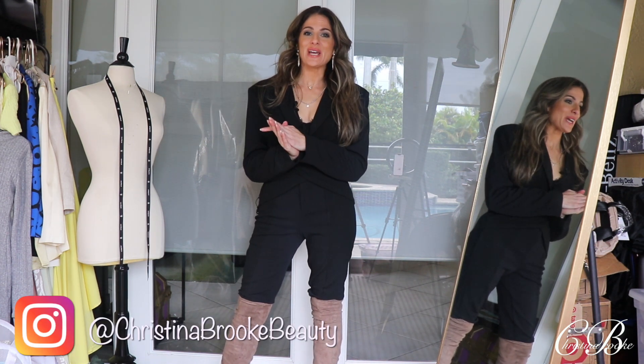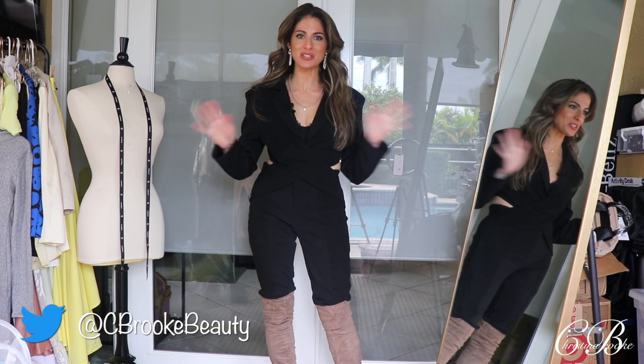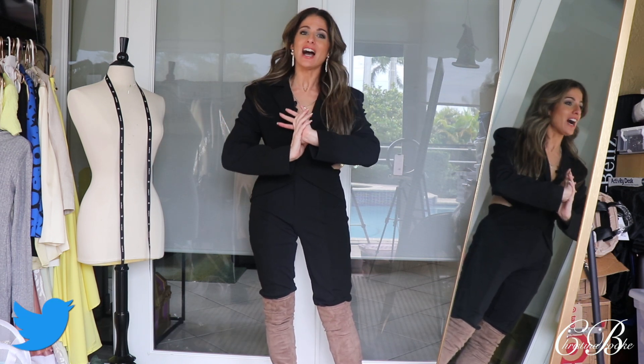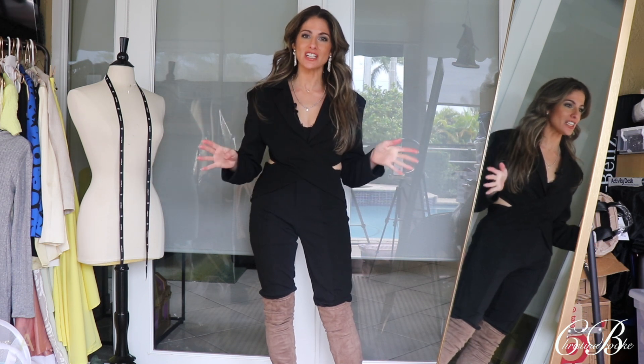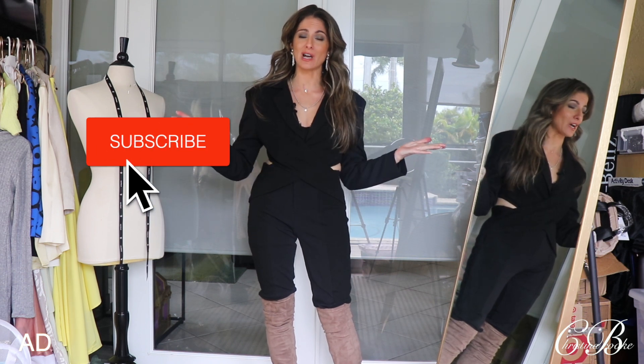Hey guys, so today we're going to be doing another Shein haul. This is probably going to be my last clothing haul until the new year, so I'm actually really excited for today's video. I am teaming up again with Shein for today, and this is going to be clothing from their Shein X designer incubator line.